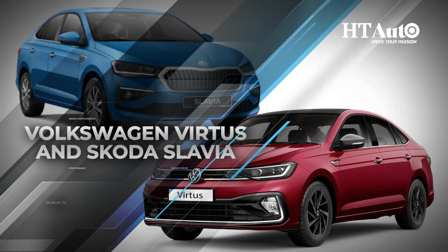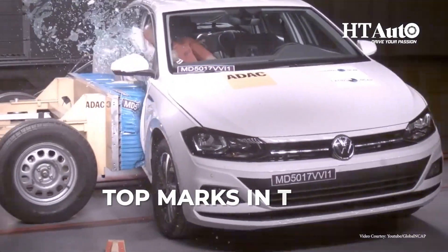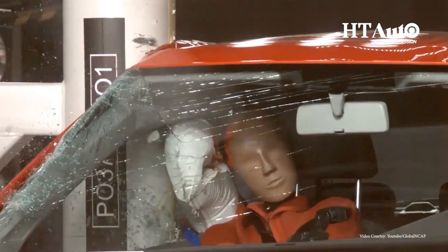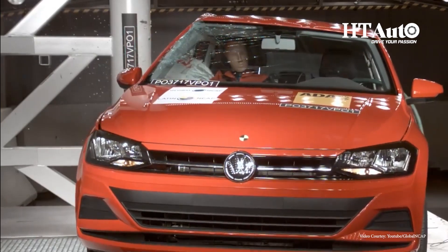The Volkswagen Virtus and Skoda Slavia sedans both received top marks in their NCAP safety tests, earning a 5-star rating in both adult and child occupant protection. These cars performed well under the latest, more stringent safety standards.